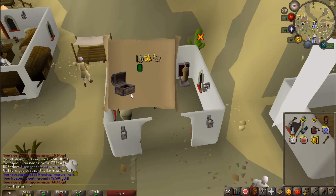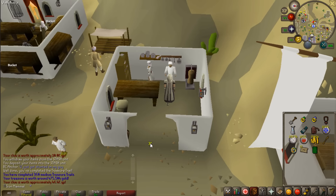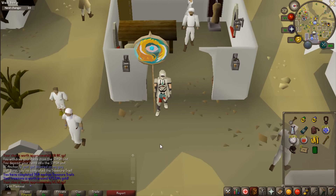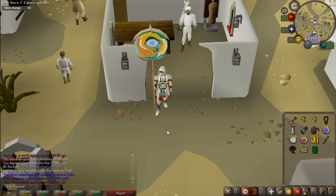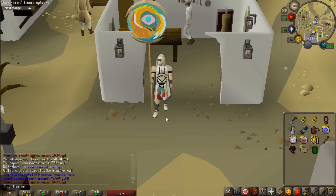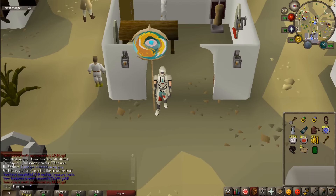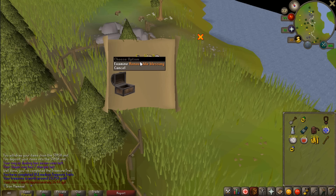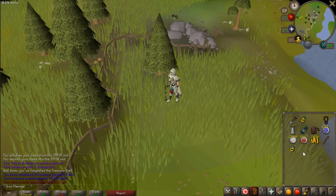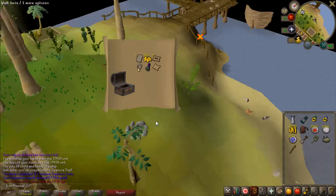We got a Piscarilius banner on medium clue number 360. I know I have one of these but this one reminds me of the Firefox logo - I think it's actually a fish though. Two honorable blessings in one clue! I just got one last episode but two blessings in one clue looks really cool.